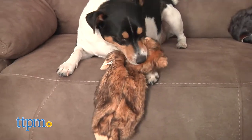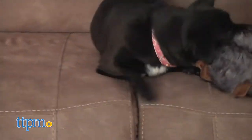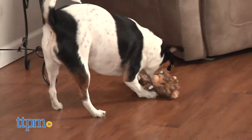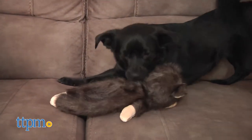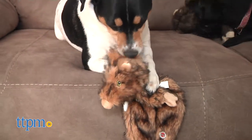The heads do have stuffing and a squeaker for those hounds that love to chew, and while they would be good for light noshing, Furs shouldn't be used as a chew toy or their life expectancy will diminish greatly. We think Furs would be an excellent addition to any dog's toy box because they are good for an indoor game of fetch, moderate tugging, or light chewing and nuzzling.